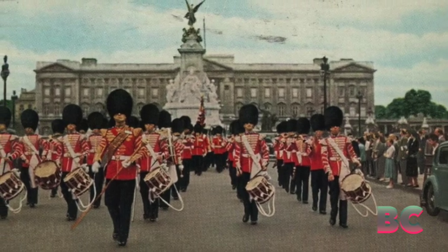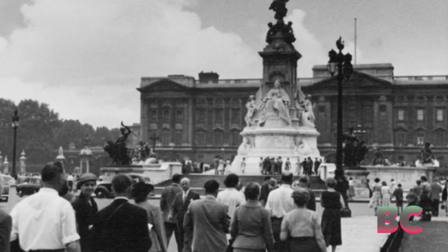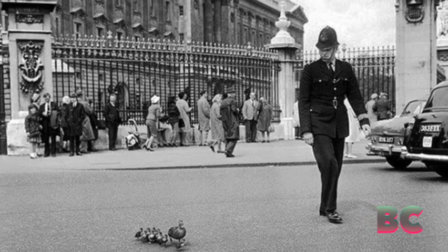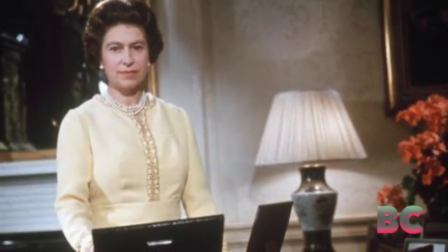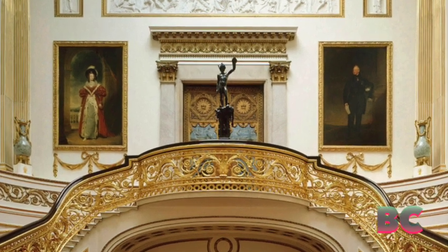The post-war period saw extensive restoration efforts to repair the damages inflicted on Buckingham Palace. Modern amenities were introduced to accommodate the evolving needs of the royal family. The palace gradually opened its doors to the public, allowing visitors to explore selected areas and experience the majesty of the state rooms.